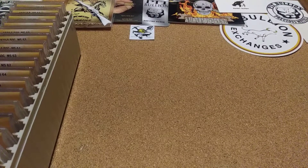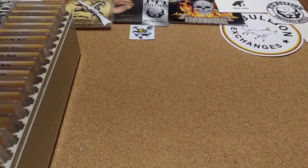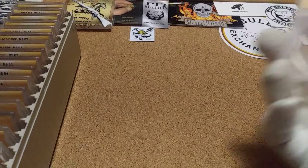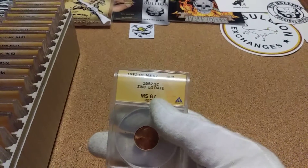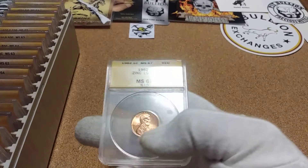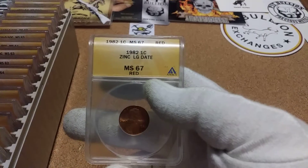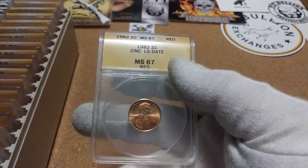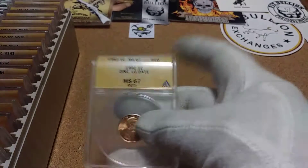Hello friends, Poor Man Stack here. Going to do my ANACS top set for the month of September. I had a few pickups this month, and this was my first one. I wanted to do the 1982 zinc penny — when they switched from bronze to zinc. Here's the 1982 large date in MS 67, and that's a good one that changes the composition, so I wanted it.